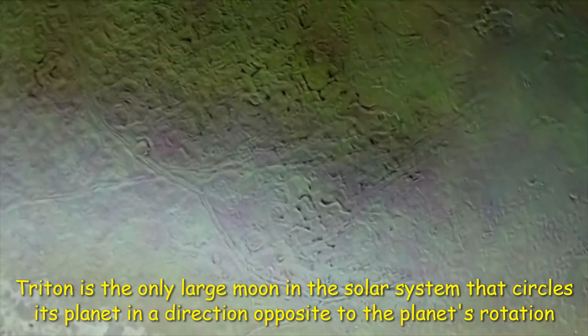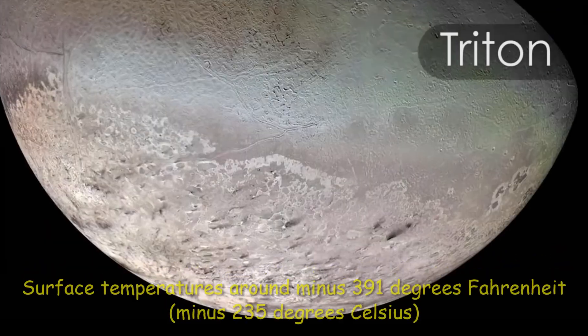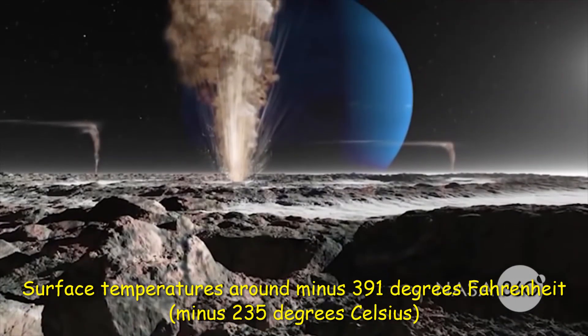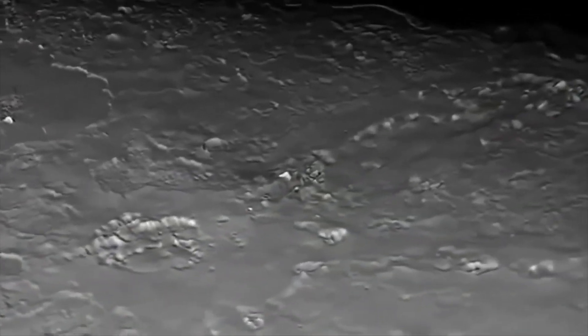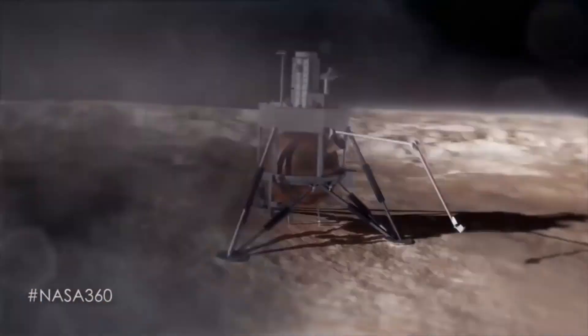Triton is extremely cold, with surface temperatures around minus 391 degrees Fahrenheit (minus 235 degrees Celsius). And yet, despite this deep freeze, Voyager 2 discovered geysers spewing icy material upward more than 5 miles (8 kilometers). Triton's thin atmosphere, also discovered by Voyager, has been detected from Earth several times since and is growing warmer, but scientists do not yet know why.